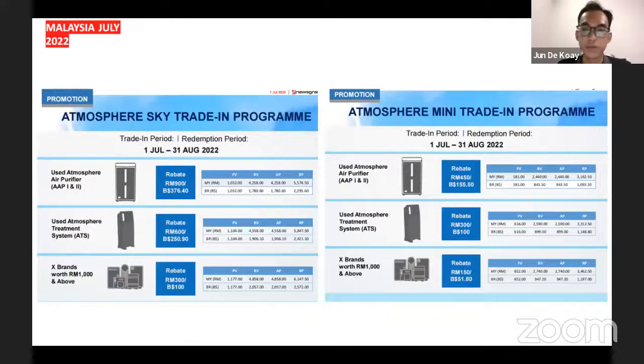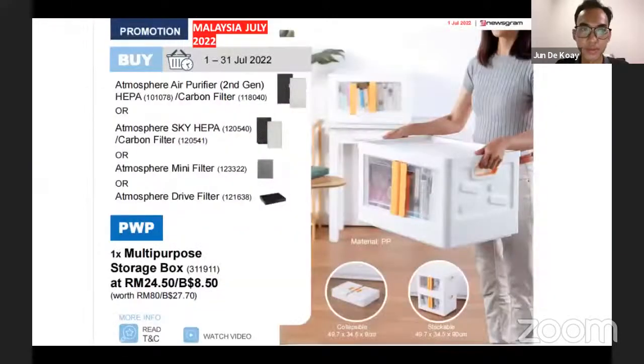Next is the Atmosphere Sky and Atmosphere Mini trade-in program. Depending on the type of Atmosphere air purifier you are using, there are different rebate rates for each, as you can see in the slides. There's also an Atmosphere air purifier purchase-with-purchase where you can get a multi-purpose storage box for any purchase of the listed items — the carbon filter, HEPA filter, mini filter, or dry filter.